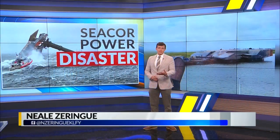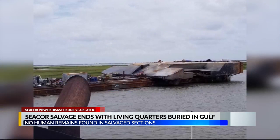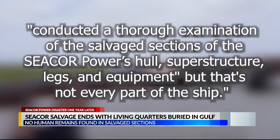I've spoken with members of the NTSB, Coast Guard, Terrebonne Parish Sheriff's Office and more. According to the National Transportation and Safety Bureau, investigators conducted a thorough examination of the salvaged sections of the C-Corp hull, superstructure, legs, and equipment.